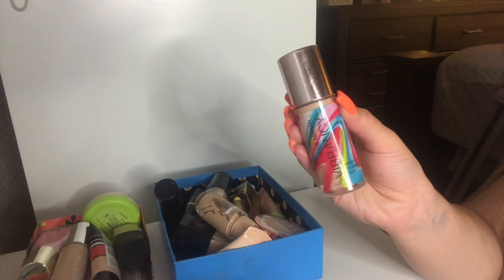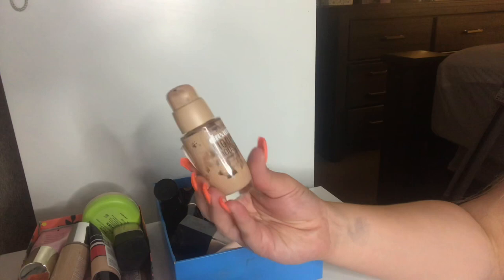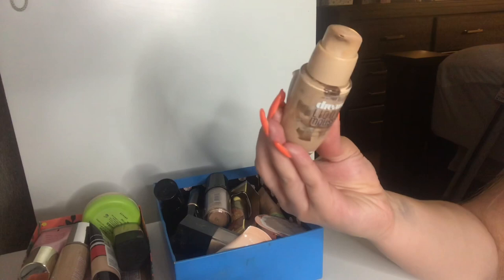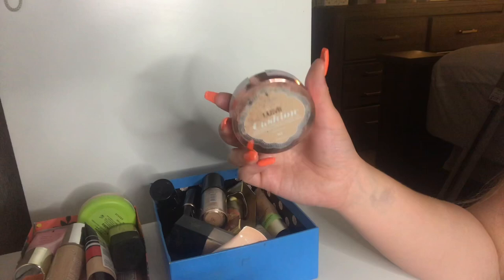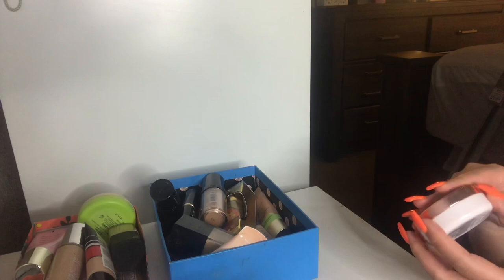I have my Maybelline Dream Liquid Mousse Airbrush Finish Foundation in the shade Classic Ivory. I'm going to keep this — I really did enjoy it and it's almost finished. Half the foundation is on the other side but I do love Maybelline foundation, so this is sticking around. I'm going to be throwing away this L'Oreal True Match Lumi Cushion Foundation — you can see how old it is and it's obviously dried out. Very nice packaging, but it just needs to go.